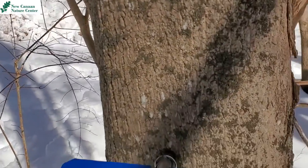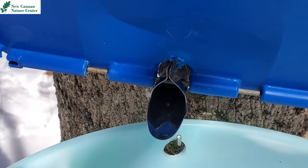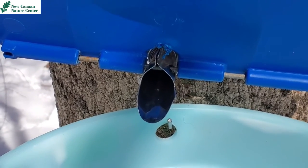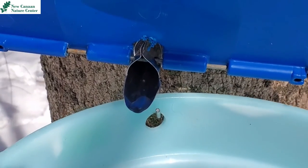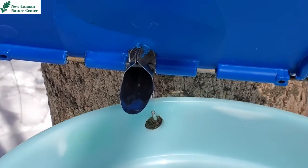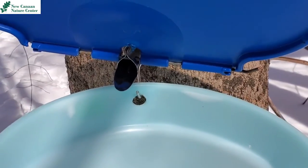It is maple syrup season! Right now, inside this bucket, we can get a good look at our spile. The spile has been drilled into the tree, and this allows us to get some of the sap out of the tree. We don't want to take all of the tree's sap — just a little bit for each tree. It drips into our buckets, and then we collect it at our different collection sites.